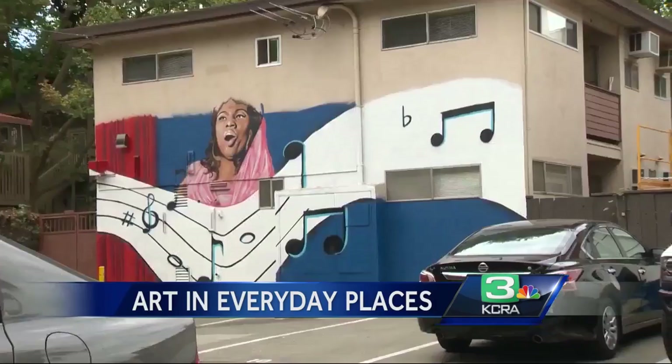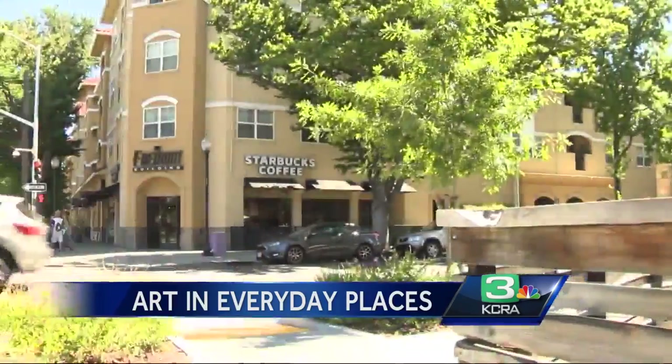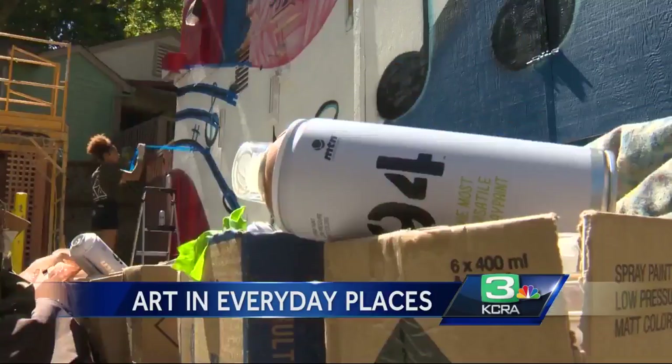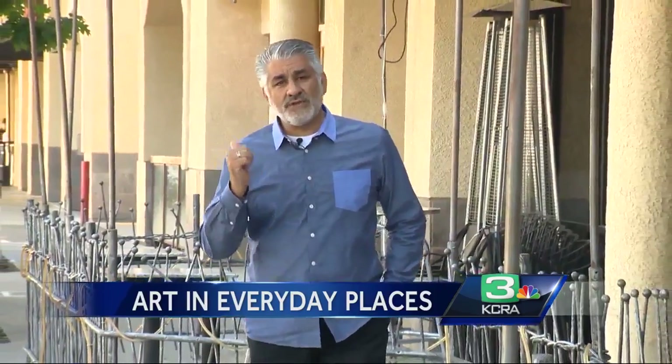Her normal medium of oil paint won't work here — her canvas spans several buildings. Aliyah is painting in an area near 16th and P, a redeveloped part of Midtown with a Starbucks and local businesses all restored or rebuilt. But walk a little further down 16th Street and you'll find Opera Alley.